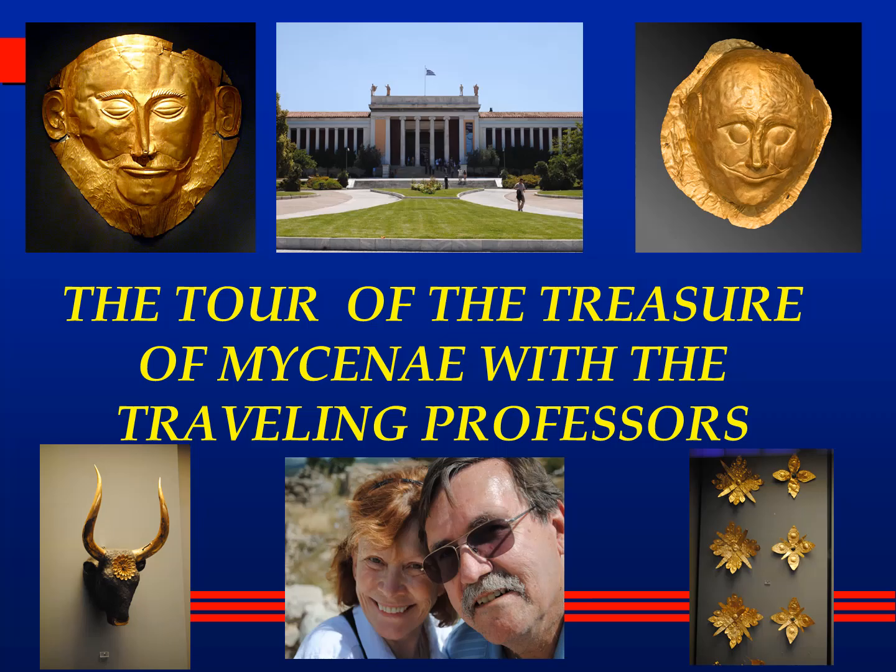Welcome to The Traveling Professors. I'm Professor Bob, and I'm Professor Sherry, and together we are The Traveling Professors. Today Sherry and I are going to take you on a tour of the treasure of Mycenae that is found in the Archaeological Museum in Athens.